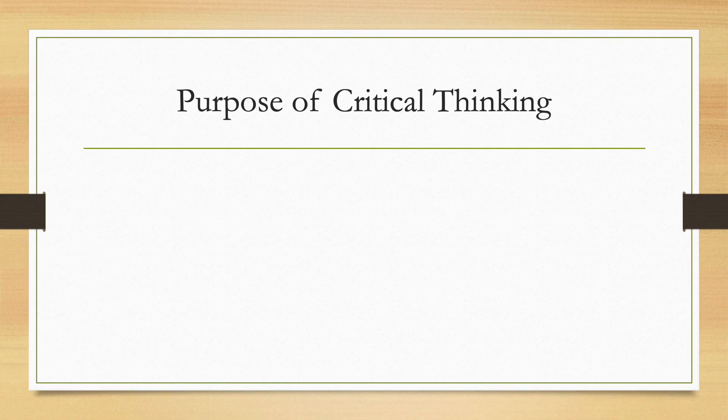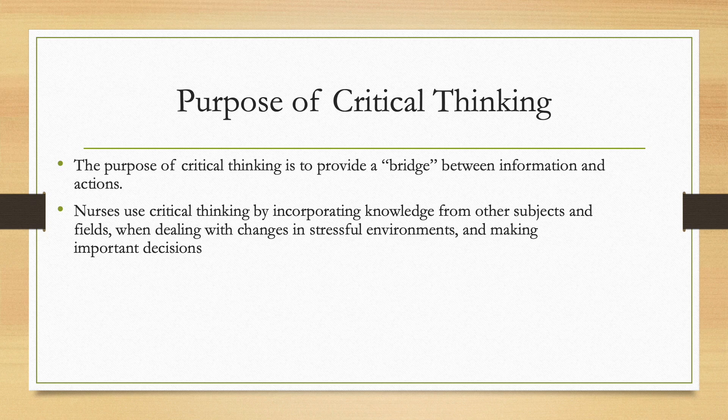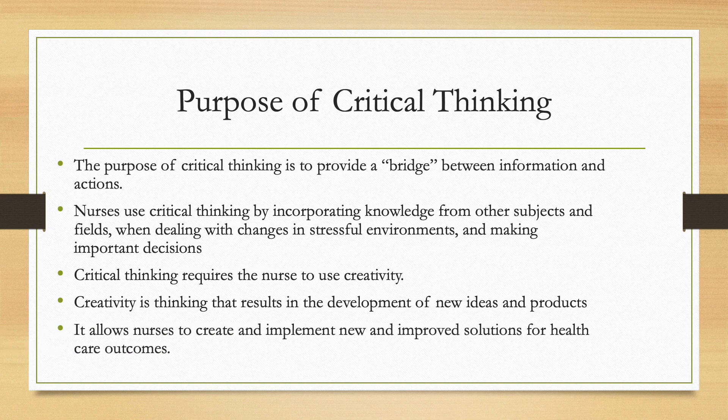The purpose of critical thinking is to provide a bridge between information and actions. Nurses use critical thinking by incorporating knowledge from other subjects and fields when dealing with changes in a stressful environment and making important decisions. Critical thinking also requires the nurse to use creativity, defined as thinking that results in the development of new ideas and products, allowing nurses to create and implement new and improved solutions for healthcare outcomes.